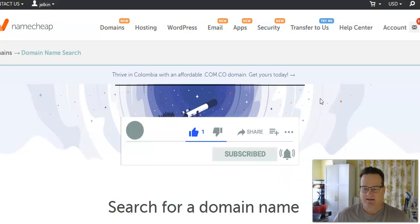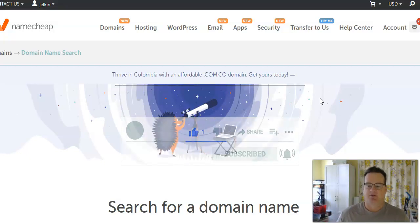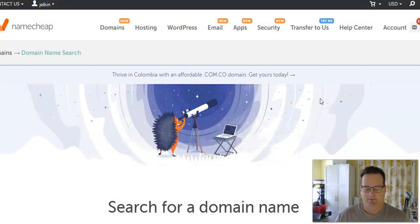First, a domain is essentially the address for your website. You can almost think of it like a physical address for a house. So your house may have a street address of 123 Oak Street, and when people want to come to your site, you tell them to come to 123 Oak Street — that's where they can find you. A domain is basically an online address for your house. Think of your house as your website.